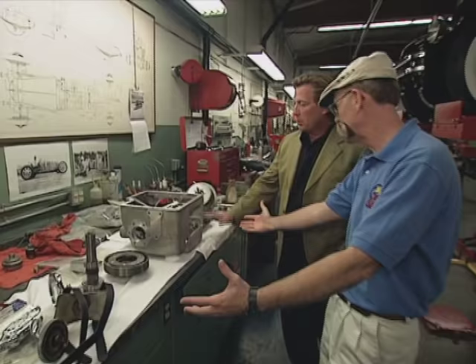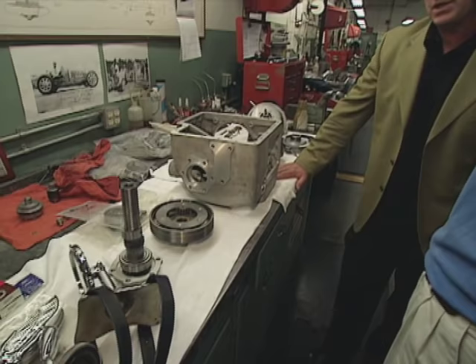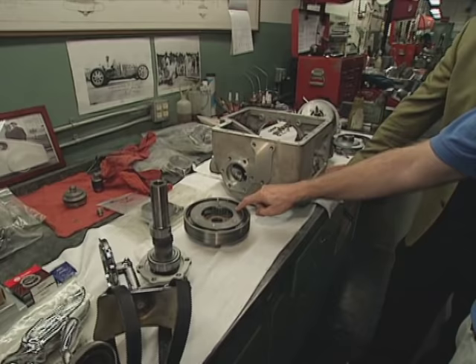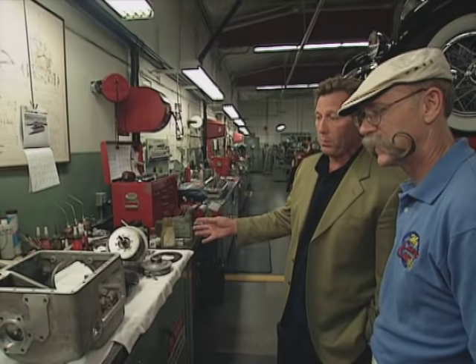These gearbox pieces are from our 1937 Talbot Lago T-150 SS that we're doing for Pebble Beach 2005. It's a Wilson Pre-Select planetary gear transmission — a very, very unique design. The workmanship is phenomenal on the car; it's in really good shape. Basically all we're doing is taking it apart, cleaning it up, and putting it back together.